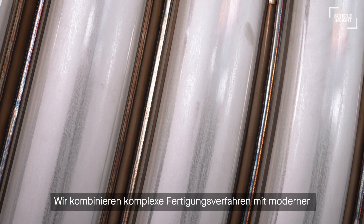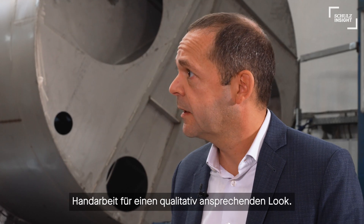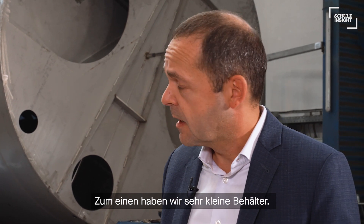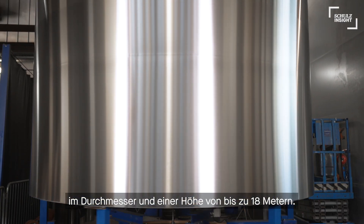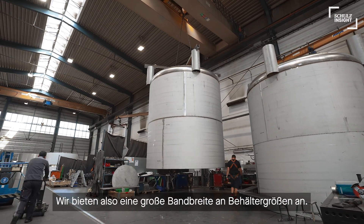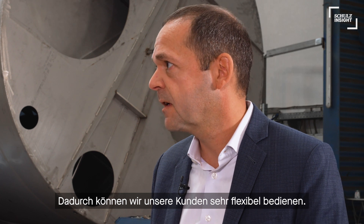We combine complex technical solutions and modern handcraft with high quality and a premium look. In which sizes do you produce your tanks and vessels? At one end, we start with very small ones — most of them go to laboratories, for instance. And at the other end, we talk about huge tanks of more than 4 meters in diameter and a height of up to 18 meters. So we are actually facing a very high range of different tank sizes, which makes Hinke capable of serving its customers in the most flexible way.